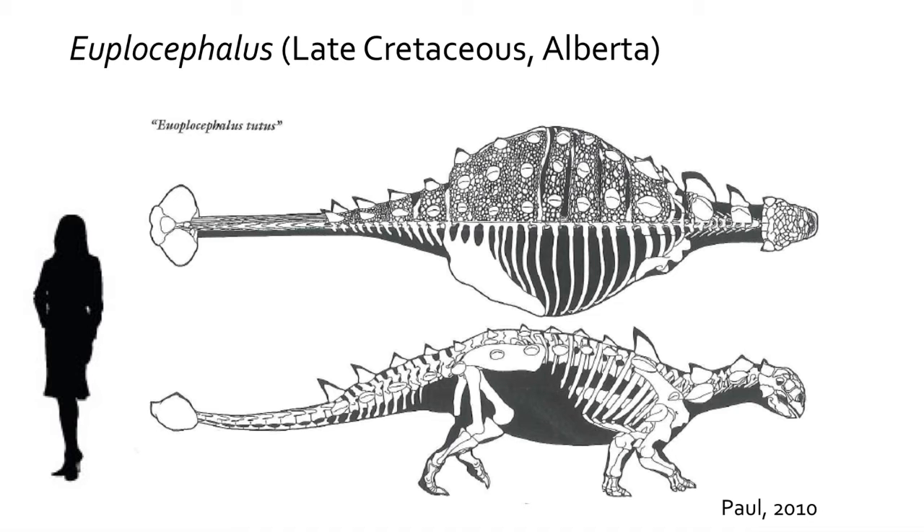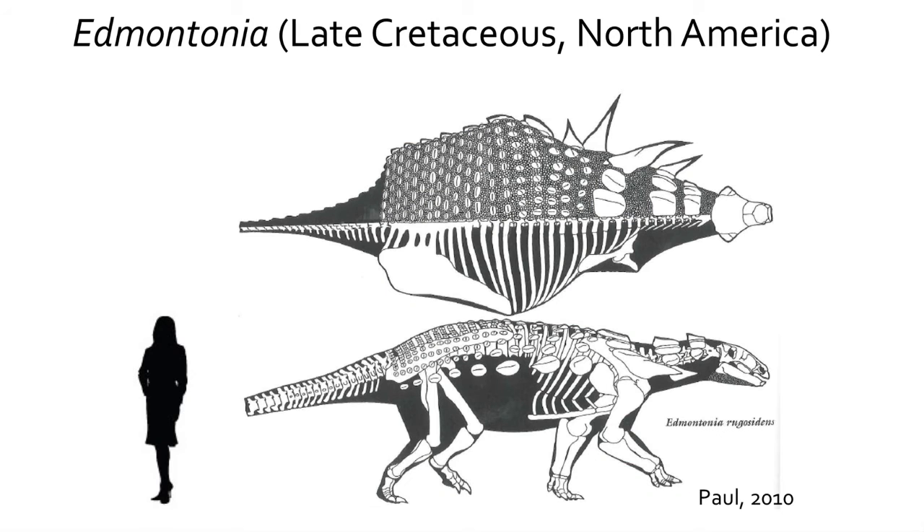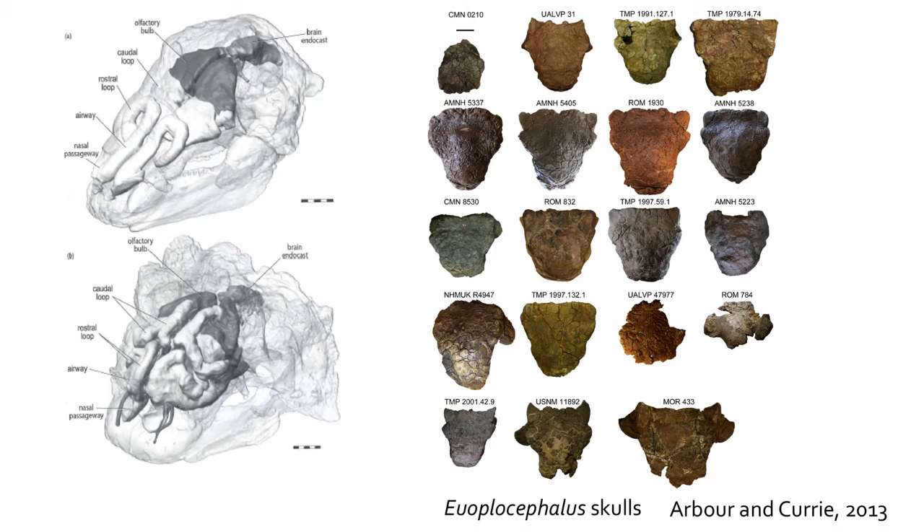The Ankylosauria are quadrupedal dinosaurs covered in dense armor or bony scutes, divided into two families: the Nodosauridae and the Ankylosauridae, differentiated based on the degree of development of the acromion process on the scapula and skull shape. Both groups were specialized diggers based on deltoid muscle attachments. They started sheep-sized during the late Jurassic but grew to about the size of a Volkswagen Beetle during the Cretaceous. Some exhibited large spikes for protection, had convoluted nasal passages possibly used for vocalizations, and some groups had a bony tail club used for defense.